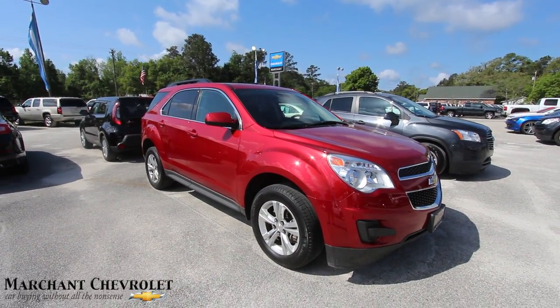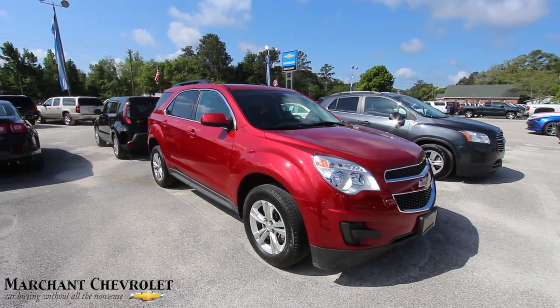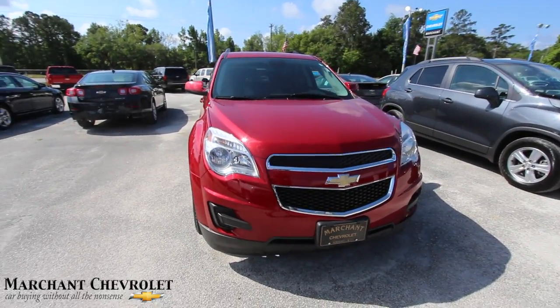What's up everybody, welcome to Marchant Chevrolet. Today we're going to be looking at a 2014 Chevy Equinox — right here in front of us, this pretty red Equinox. Nice looking color, isn't it?